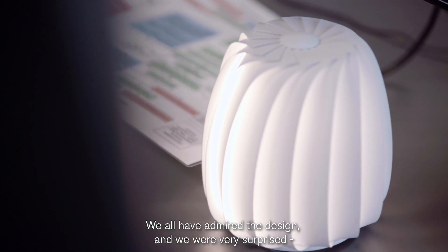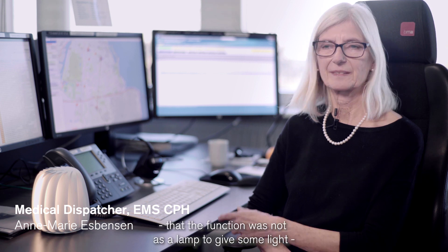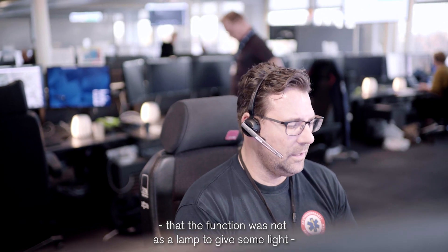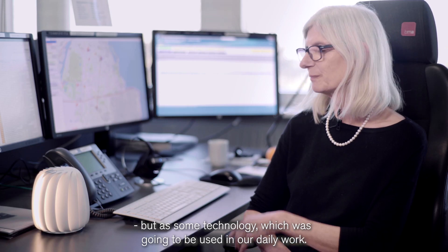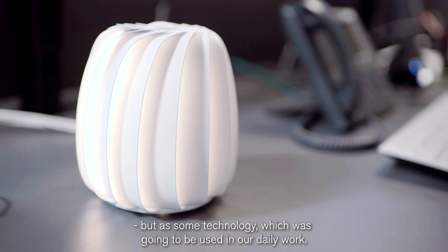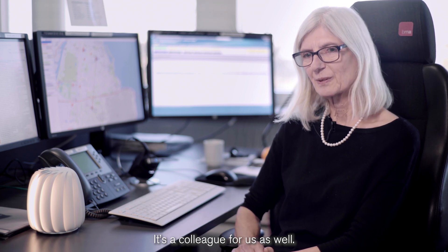We all have admired the design, and we were very surprised that the function was not as a lamp to give some light, but it had some technology which was going to be used in our daily work. It's a colleague for us as well.